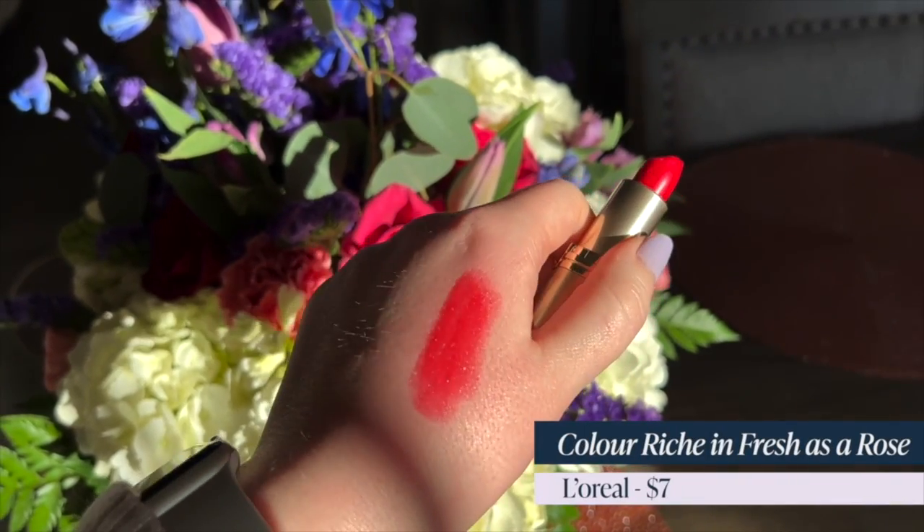Next up is L'Oreal Color Riche in Fresh as a Rose — again my favorite drugstore formula. This is a bright, beautiful fuchsia. I love this color. It's so wearable, and the name is perfect because it reminds me so much of those bright pink roses my husband sometimes gets for me — they're just the most beautiful color. I treasure those arrangements. This lip color captures that perfectly. I think they nailed that color.